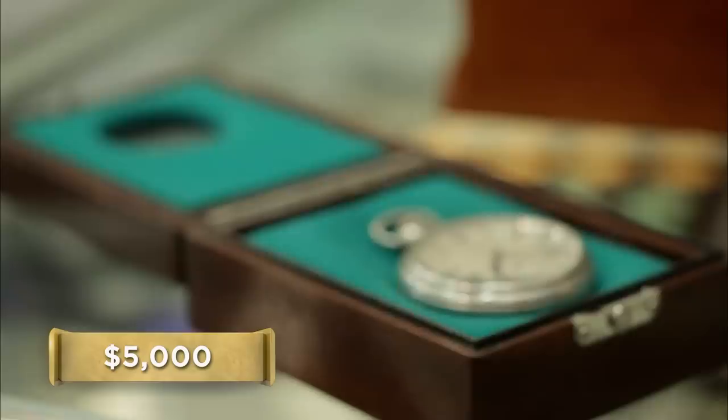How much are you looking to get out of it? $5,000 with the boxes. We're a little high. I have to tell you, the boxes definitely make it cool.